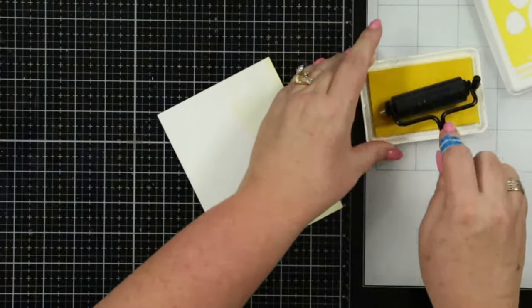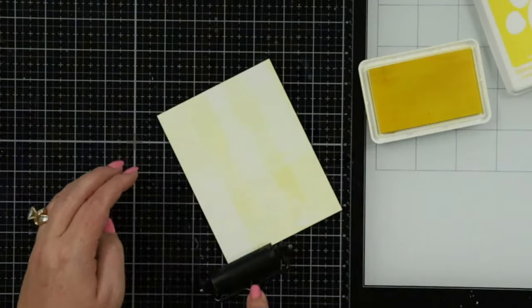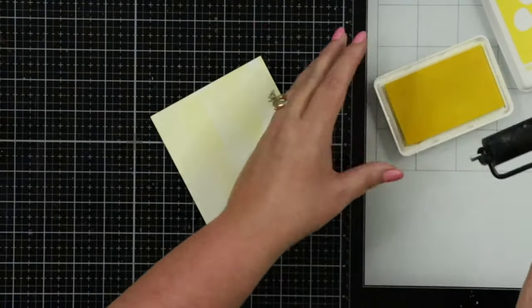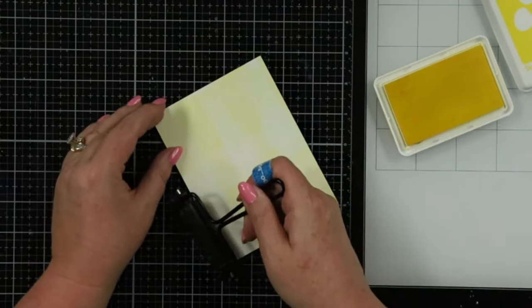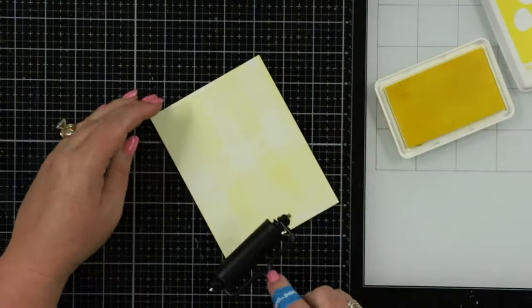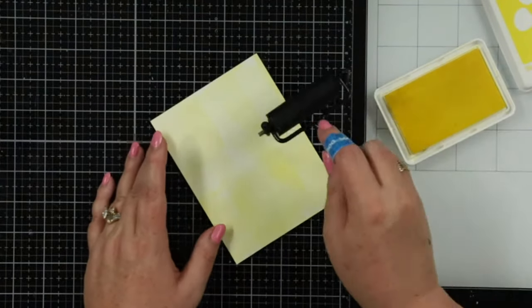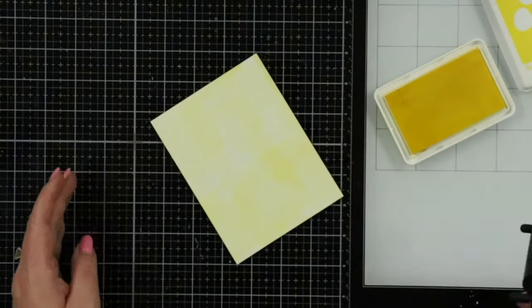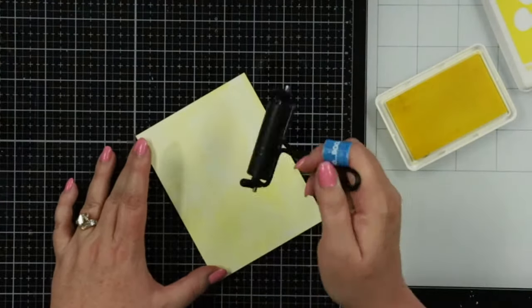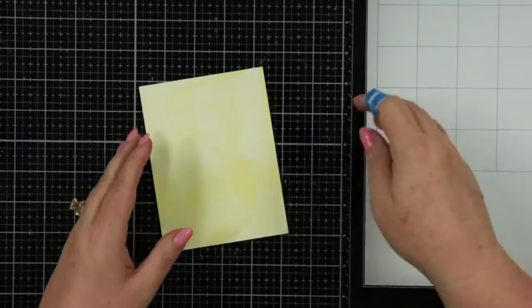I'm using Simon Says Stamp's Lemonade from their Positively Saturated inks. I do want this to be light, so at first I'm not going to put a lot of pressure. I'm going to do this in kind of three sections. You can see it has a line — heavier here, lighter there — that's what I want. I'm going to roll it on my ink pad again, go across, come down. I'll fill in a little bit — I don't want too much white — but there's not really a wrong or right to this at all. I think we're going to call that good.